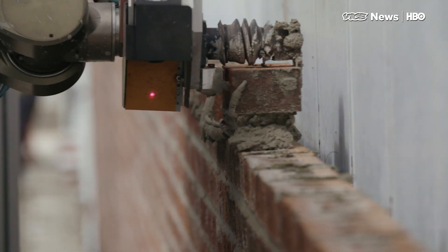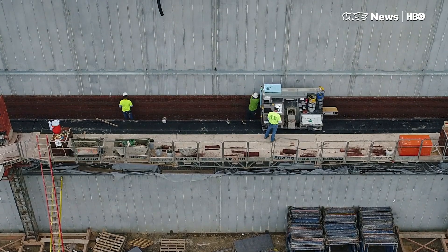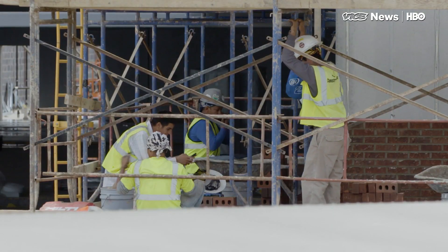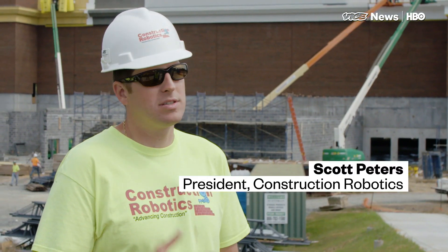Sam never makes mistakes or gets tired. The company has six of them building walls across America. The efficiency on construction sites has been very stagnant or declined in the last 20 to 30 years, whereas manufacturing efficiency has increased significantly.